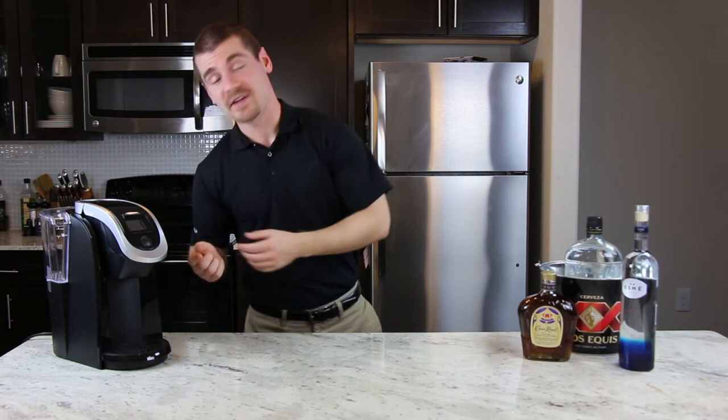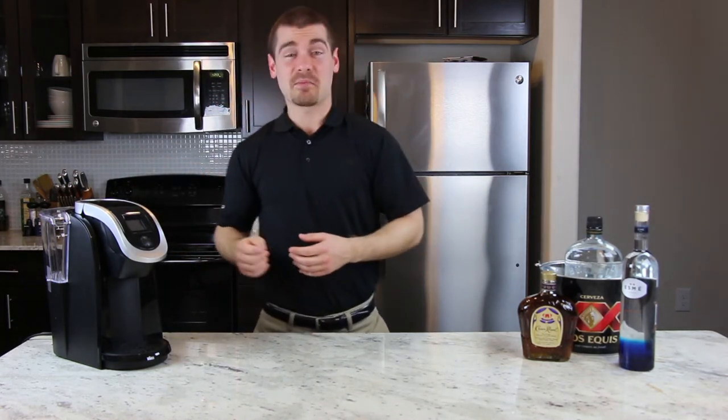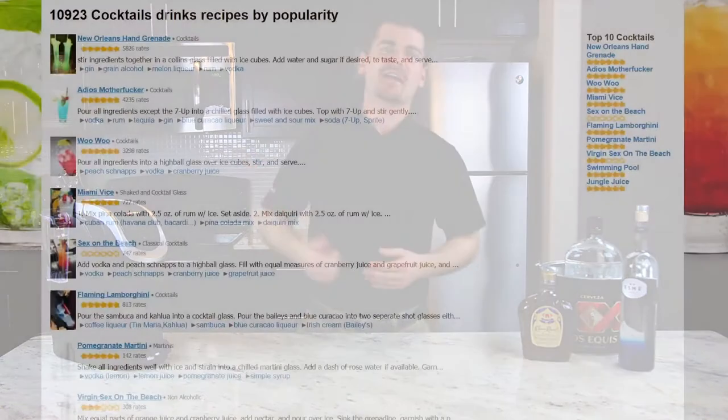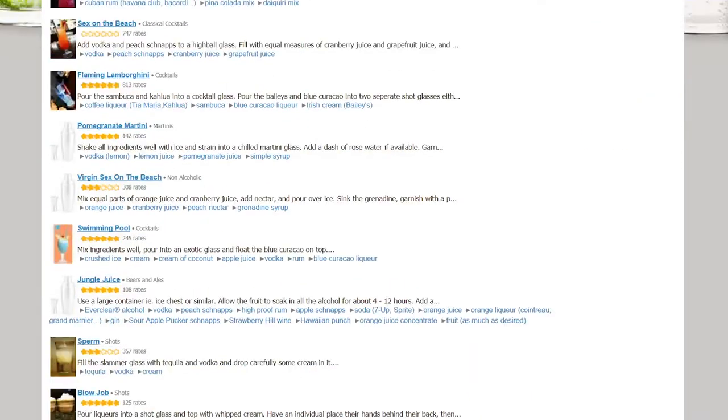Our product has hundreds of recipes stored in its database, so whatever you like you can make it. It pours the perfect ratios of alcohol and mixers. Know any recipes that aren't stored on it locally? Go to our website and download content uploaded by other users, or create your own for others to try.